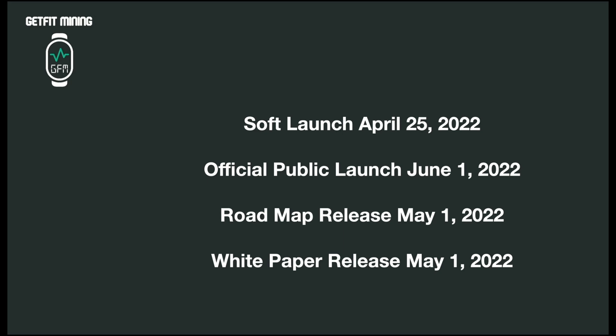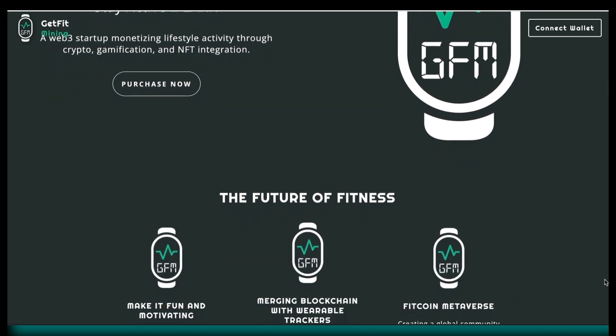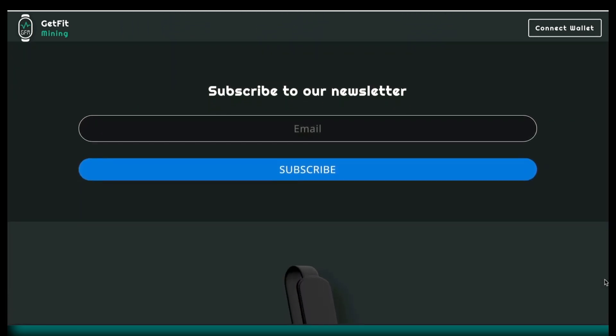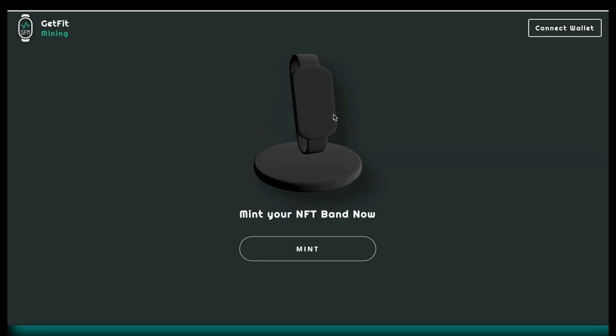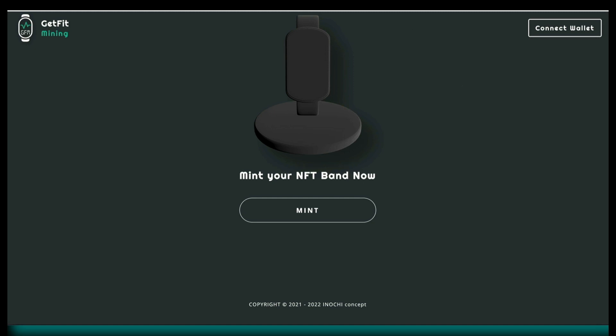The soft launch for the inviter codes is scheduled for April 25th, and the official public launch of this application is June 1st. The roadmap will be released on May 1st, along with the white paper and the light paper. This is a really exciting application — I hope everybody who sees this presentation gets engaged. You can follow it at getfitmining.com, and we are on Telegram, Discord, Medium, and Reddit, which I'll list below this video. Thank you for taking the time to watch; if you have any questions, leave them in the comments section.